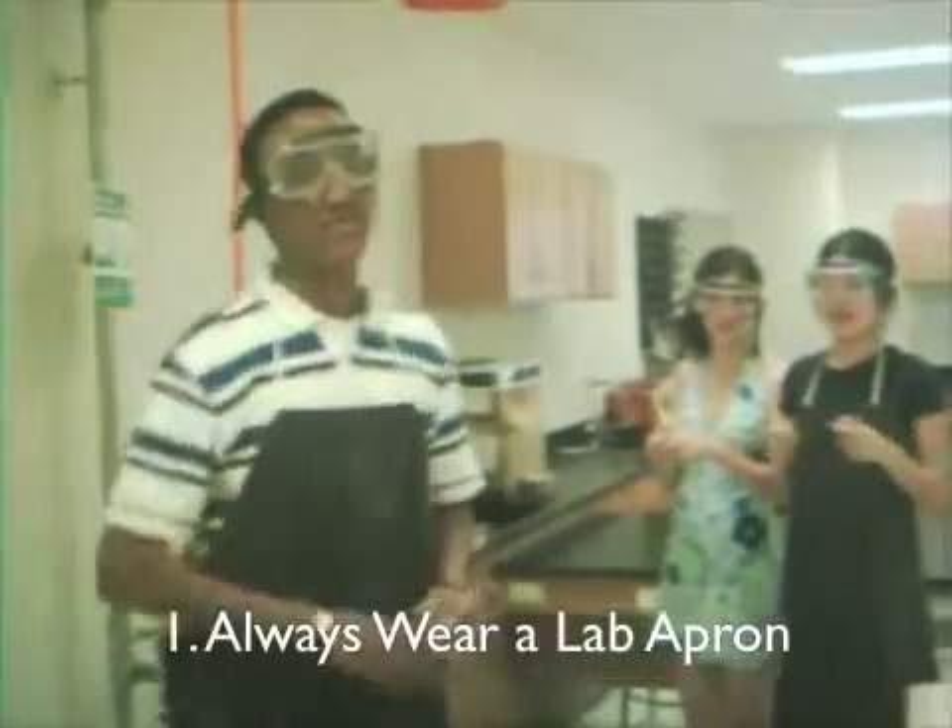Always wear lab clothing. I'm protected. I am not.